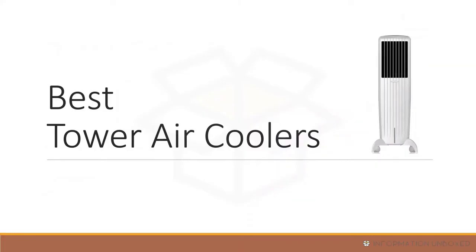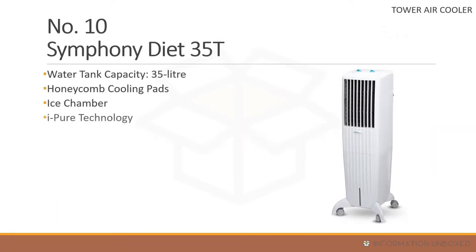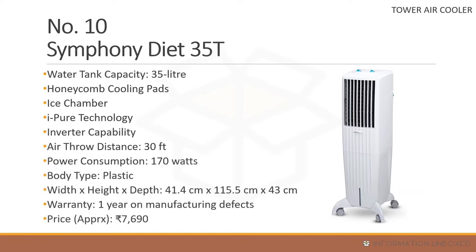Starting our list with the best tower air coolers — at number 10 is the Symphony Diet 35T. It has a 35-liter water capacity, honeycomb cooling pads, an ice chamber, inverter compatibility, i-Pure technology with a 2.5 filter, an air throw distance of 30 feet, power consumption of around 170 watts, one year warranty, and a price of around 7,690 rupees.